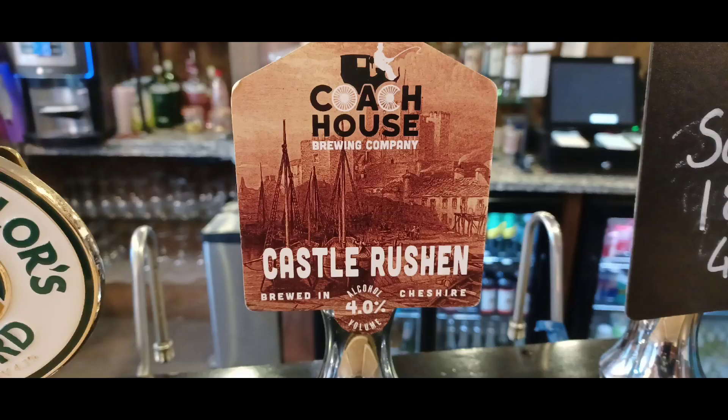I'm back in Castletown Square. Behind me is Castle Rushen — a 10th century medieval castle, one of the finest of its type in the British Isles. Really good, but we're not going in there today. We're going in that place with the red door called The Garrison. It's got four cask ales on, and I'm going to have my breakfast in there as well — it's only about twenty-five past eight. Open from half past eight, and you can have your breakfast with a pint. I like it!